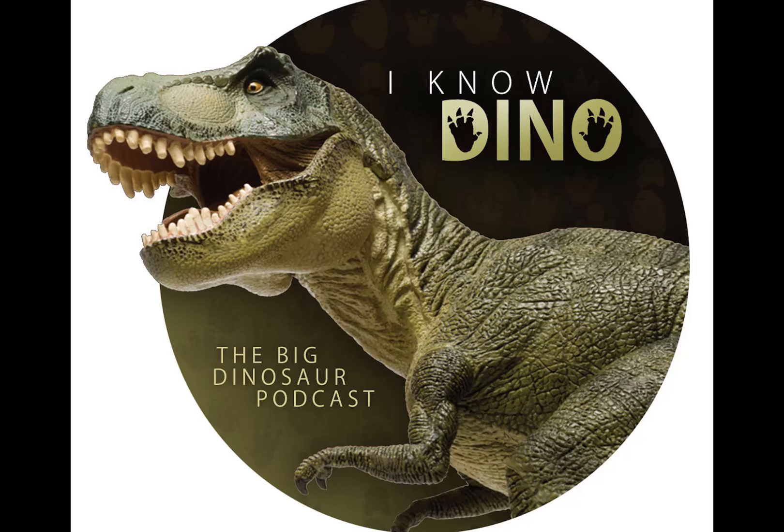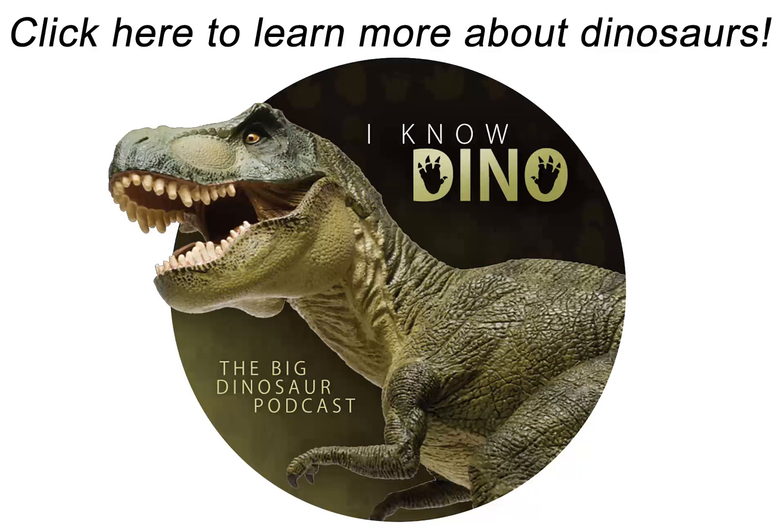We've talked about Coelurus in episode 56, and Coelurosauria means hollow-tailed lizards. The clade includes theropods more closely related to birds than carnosaurs, and they may have appeared in the late Triassic, but many are known from the late Jurassic. Most feathered dinosaurs that were discovered are coelurosaurs. Coelurosaurs have a sacrum — several vertebrae that attach to the hips — which is longer than other dinosaurs', as well as a tail that stiffens towards the tip, a bowed lower arm bone, and a tibia longer than the femur.